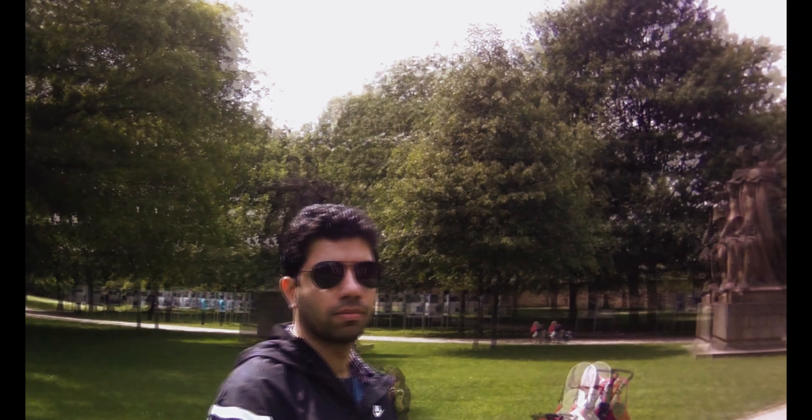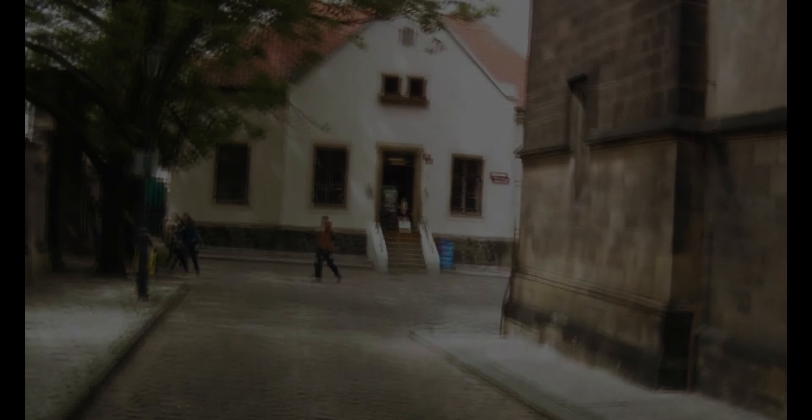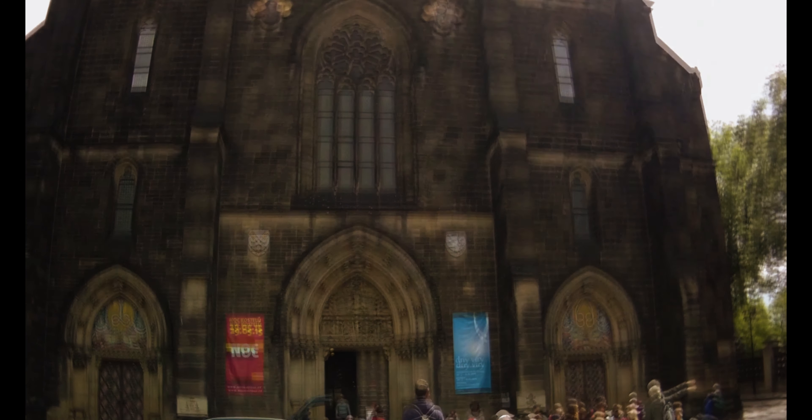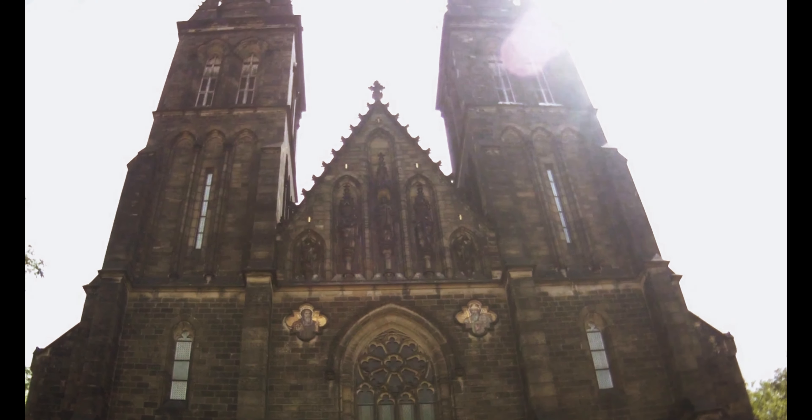It has magnificent history, offering countless sights and opportunities to discover the cultural and spiritual wonders — its magical atmosphere and an aura of mystery in the 21st century. This is Vysehrad.